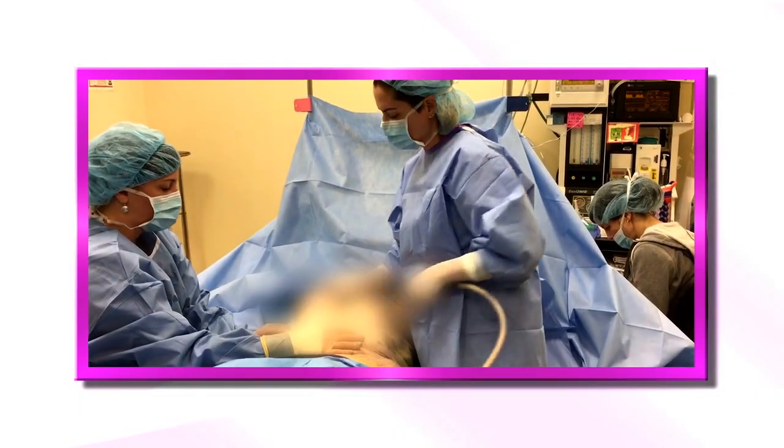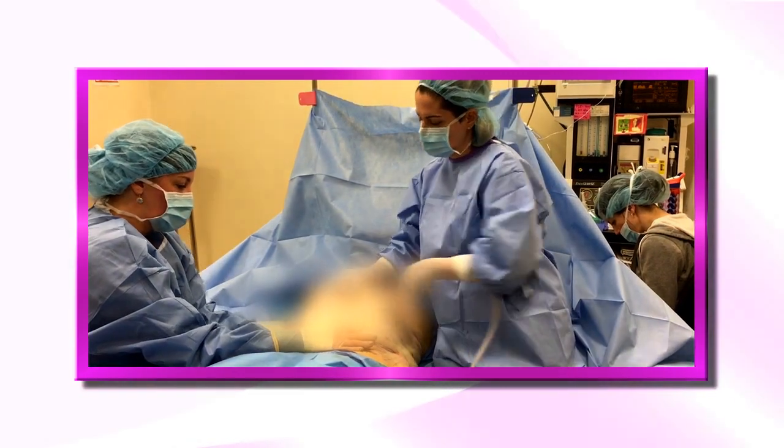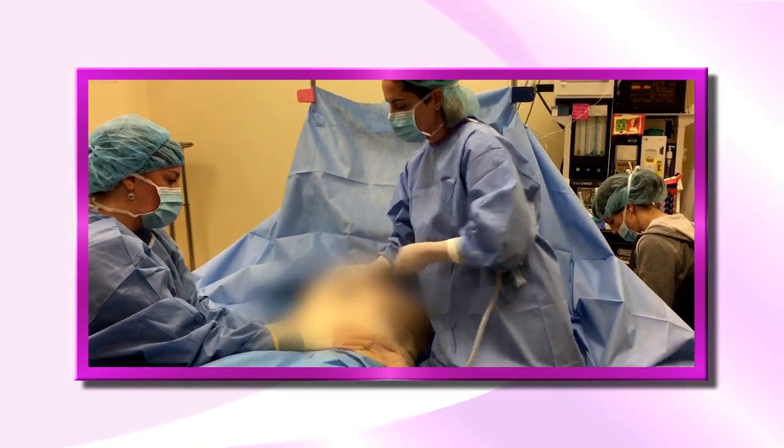Fat transfer can also be used as a method of breast enhancement in people who do not want implants or people who need an implant exchange. Basically some people are done with implants and they go on to fat grafting, using their own body's fat in the breast to enhance them, and that can provide the ultimate natural result.